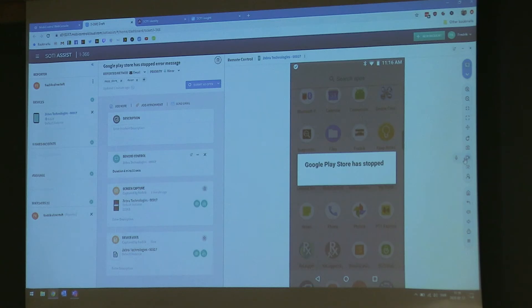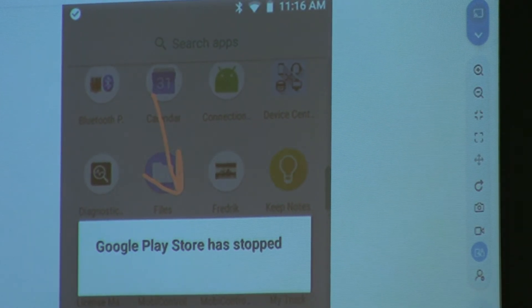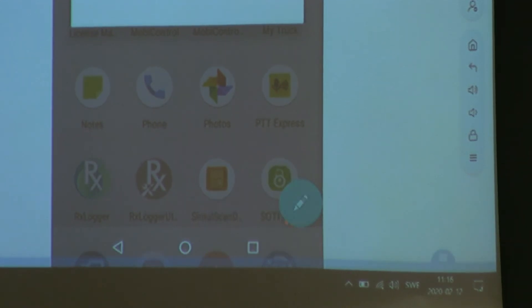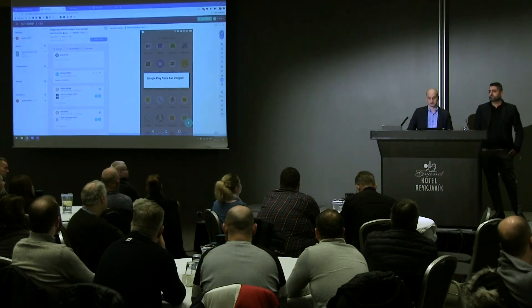I can record video on the device with or without sound, so the user can explain when we talk. I can record a video of the device and attach that to the ticket as well. I can draw on the screen, or switch it to a whiteboard if I just want a drawing area. The person holding the device can draw as well, and they have a different color so you can distinguish. You can also take pictures with arrows if you want.